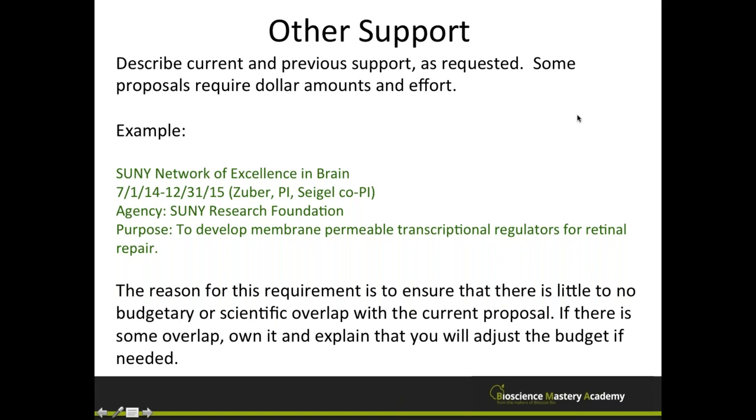You'll also want to compile your other support — the other funding you have to do your work. Describe current and previous support, sometimes including dollar amounts and effort percentages. The reason agencies ask for this is to verify there's little or no budgetary or scientific overlap with the proposal you're writing. If there is some overlap, you need to acknowledge it and explain how you'll adjust the budget to avoid double dipping.